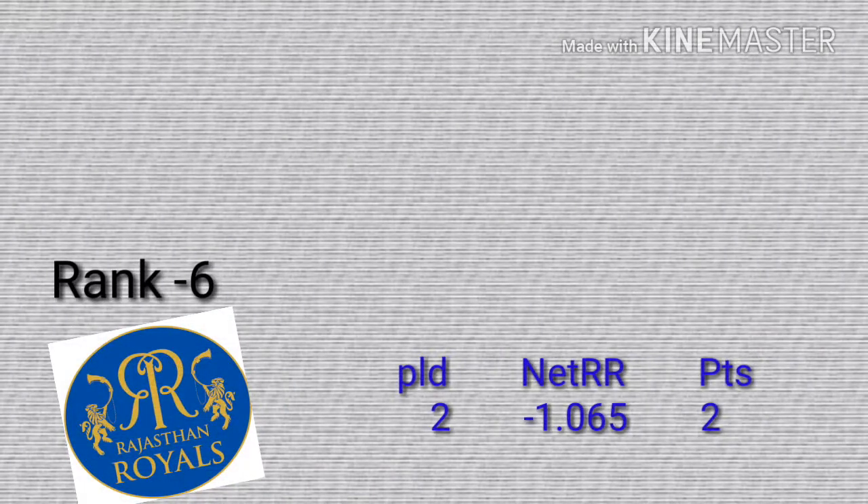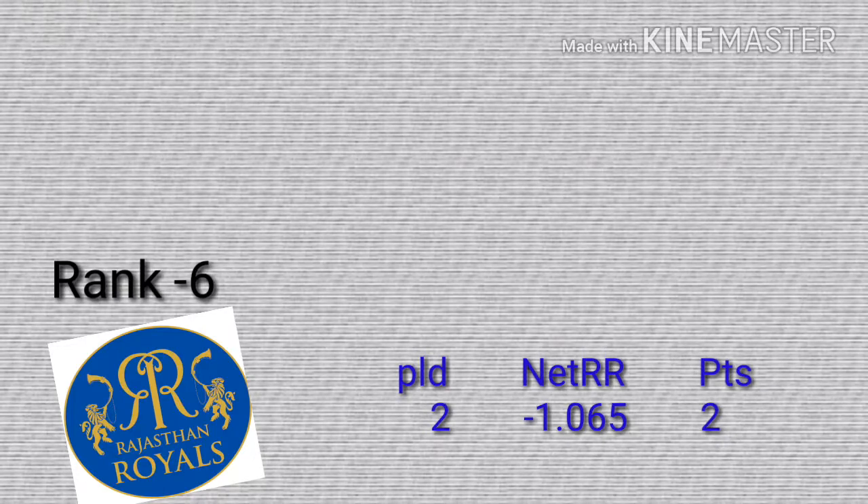Number 6 for Rajasthan Wells, played 2. Net run rate is minus 1.065, points 2.